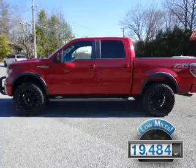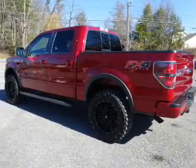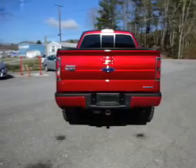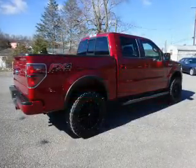With fewer than 20,000 miles, this vehicle has a long road ahead. The features include power folding mirrors, tow package, front tow hooks, alloy rims, auto-dimming mirrors, an alarm system, keyless entry, independent suspension, brake assist, and traction control.